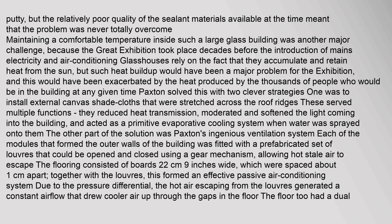Glasshouses accumulate and retain heat from the sun, but such heat buildup would have been a major problem for the exhibition, exacerbated by the heat produced by the thousands of people in the building at any given time. Paxton solved this with two clever strategies. One was to install external canvas shade cloths stretched across the roof ridges. These served multiple functions: they reduced heat transmission, moderated and softened the light, and acted as a primitive evaporative cooling system when water was sprayed onto them.